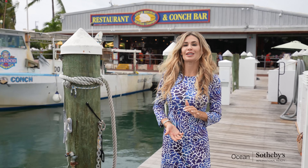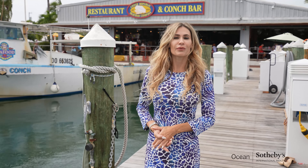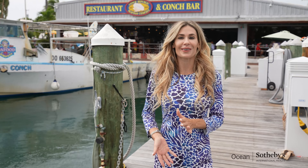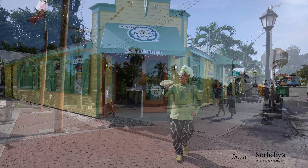There are some of the most amazing shops, restaurants, and entertainment venues. You can really spend all day just walking around the Historic Seaport District and really enjoying some of the best that the island has to offer.